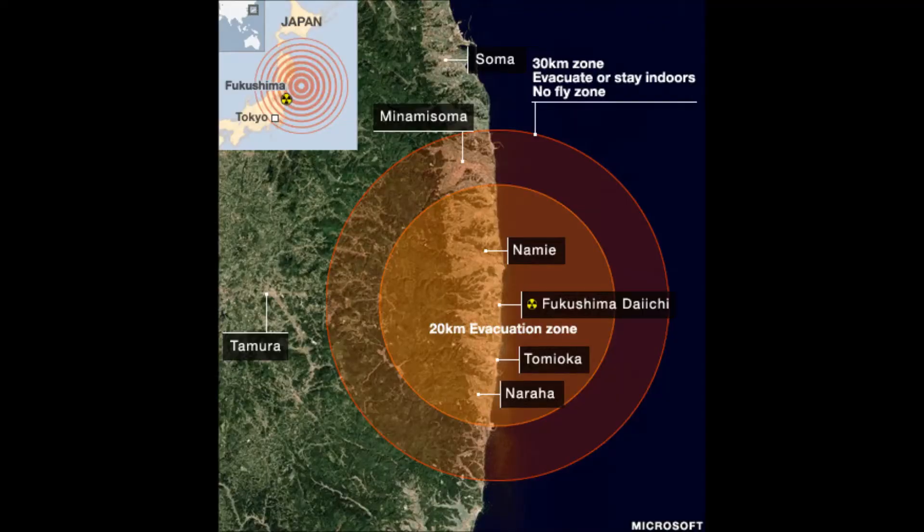Traces of nuclear poison were noticed 5 days later over 65 km from the power station. 1,700 people died and over 10,000 were reported missing.